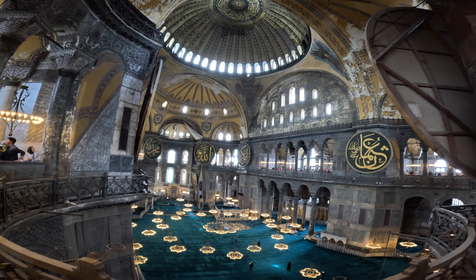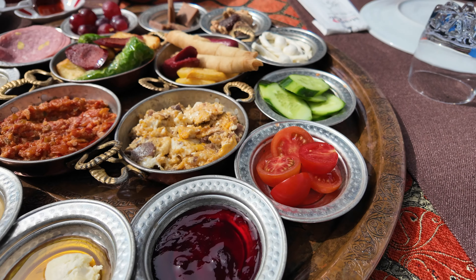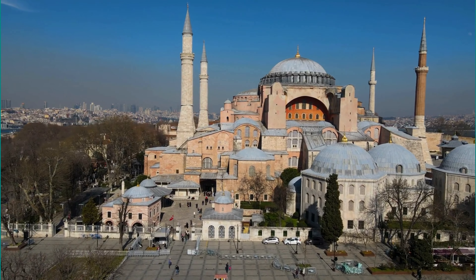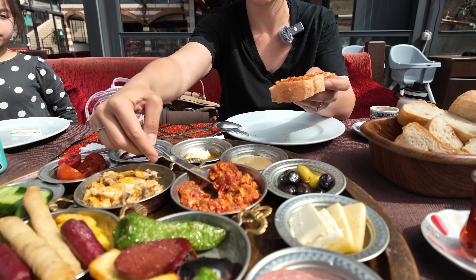In this video we explore the Blue Mosque and Hagia Sophia, try Turkish breakfast, and experience Turkish coffee for the first time. Come discover some of Istanbul's iconic landmarks and savor its beloved culinary traditions with us.